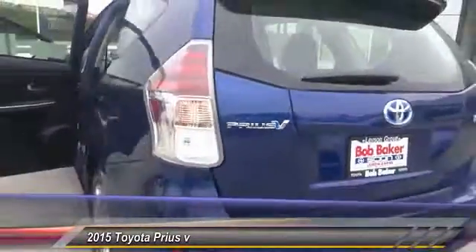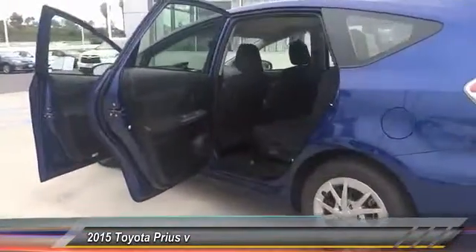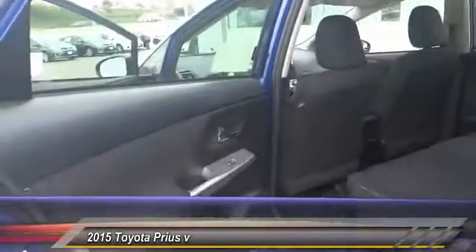Keyless entry, traction control, Bluetooth wireless data link for hands-free phone, backup camera, air conditioning, front alloy wheels, automatic stability control, cruise control, rear defrost, center armrest.